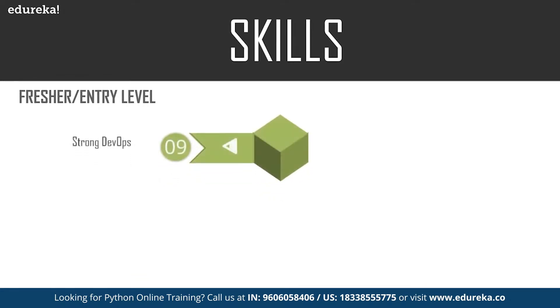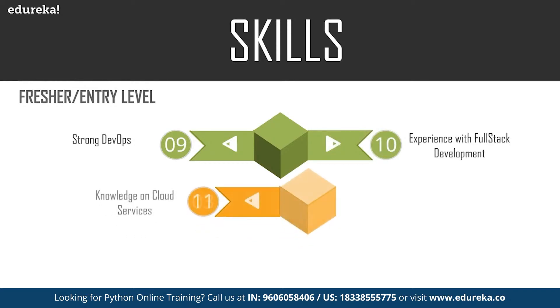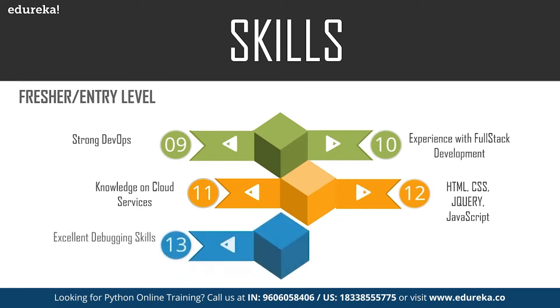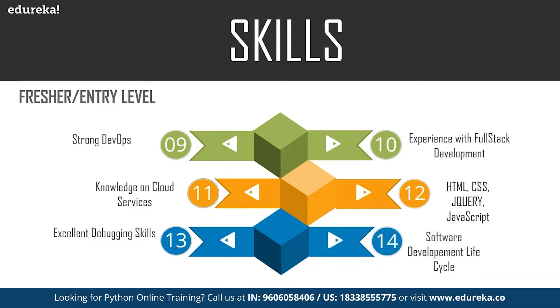Additional skills for a Python developer include a strong understanding of DevOps, full-stack development knowledge, cloud services as an add-on, and knowledge of front-end technologies such as HTML, CSS, JavaScript, and jQuery. You should also have excellent debugging skills — the ability to understand code, amend errors, and remove ambiguities — and a basic understanding of the software development lifecycle.